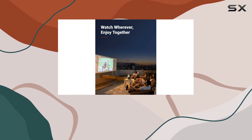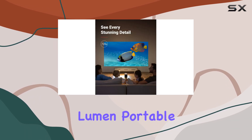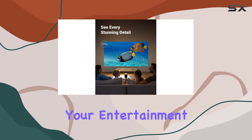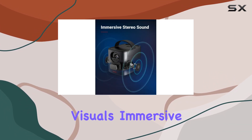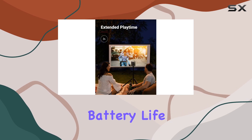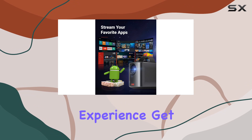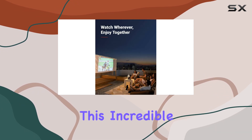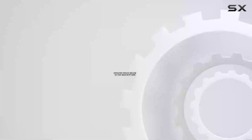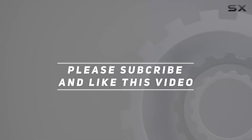In summary, the Nebula by Anker Mars 2 Pro 500 ANSI lumen portable projector is the perfect companion for your entertainment needs. With its stellar combination of stunning visuals, immersive audio, long-lasting battery life, and convenient features, it redefines the movie-watching experience. Get ready to transform any space into your personal theater. Check out the video description for updated pricing, and thank you for watching.